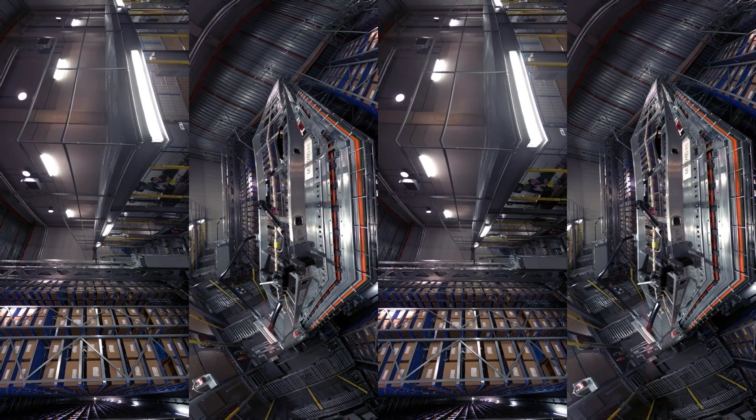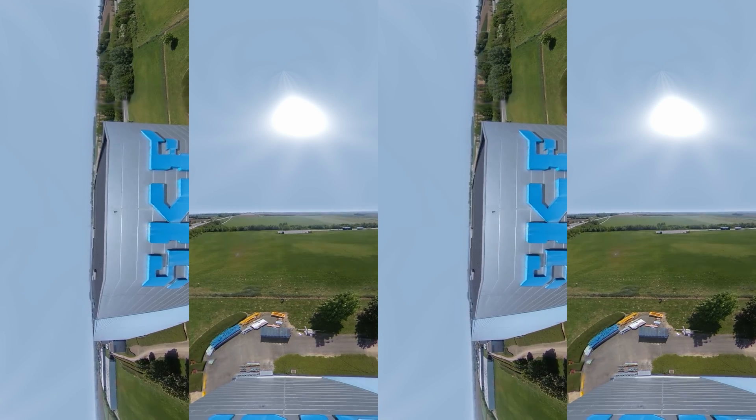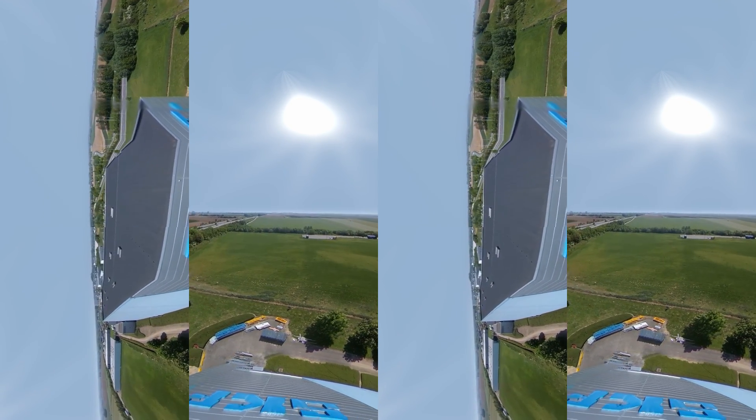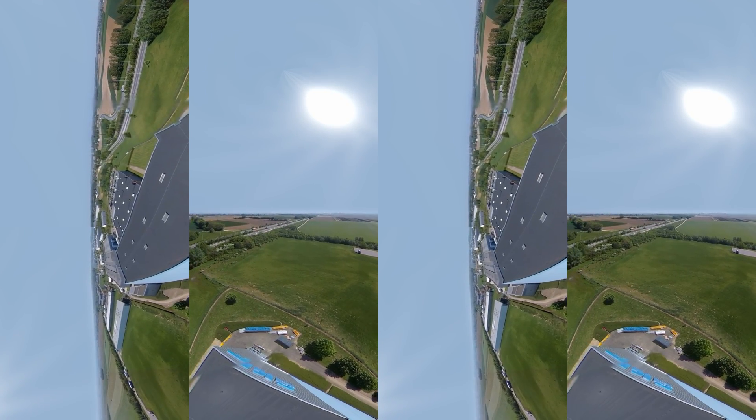And there you have it, a short glimpse into the process at our Tongeren Distribution Center. The SKF Distribution Centers are the junction of goods deliveries within our cohesive logistics network. Wherever you are and wherever your products go, you are always in reliable hands.